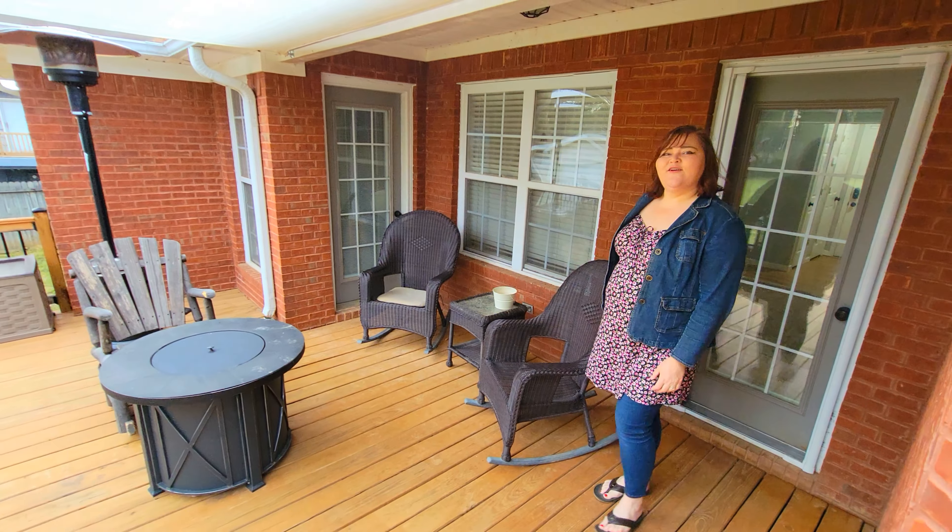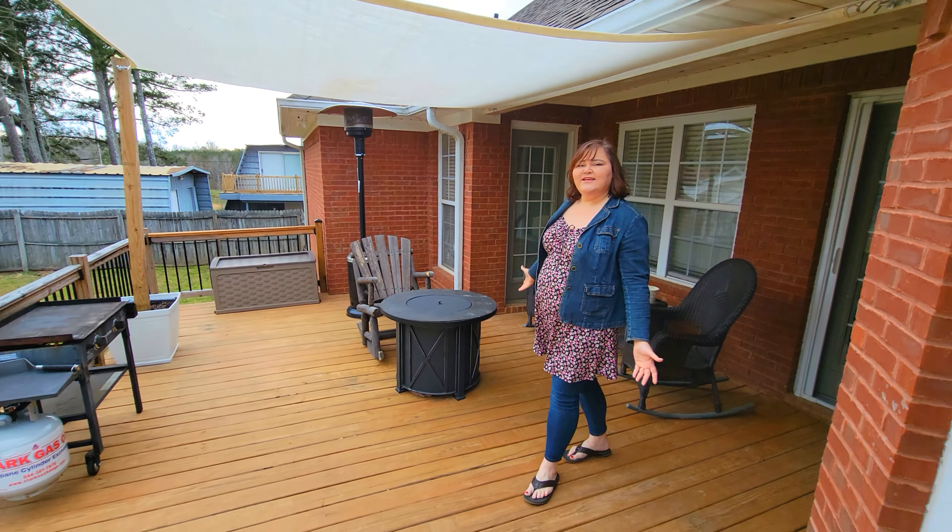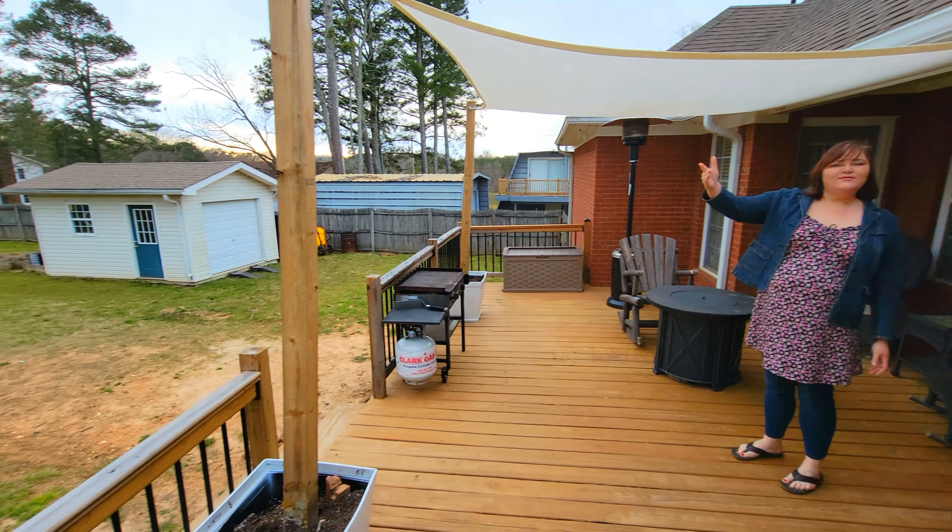You're definitely going to enjoy your outdoor living space. You've got a huge deck for entertaining and a backyard that goes on forever.